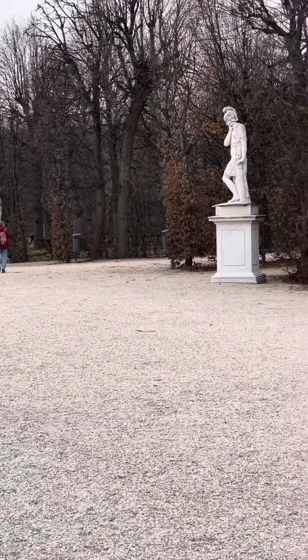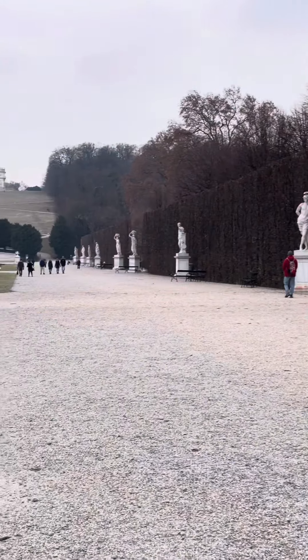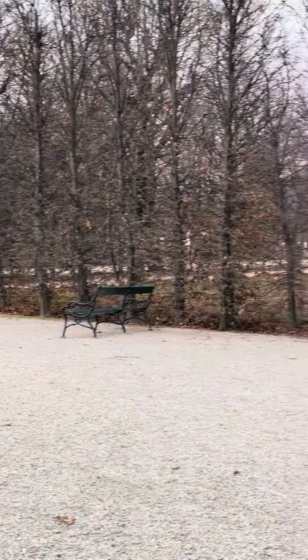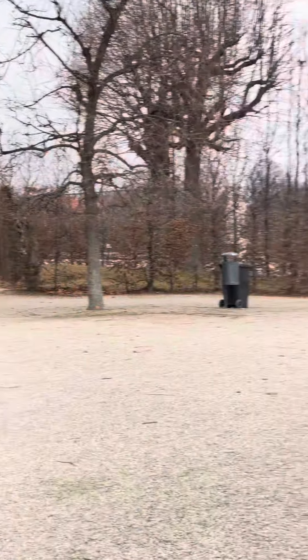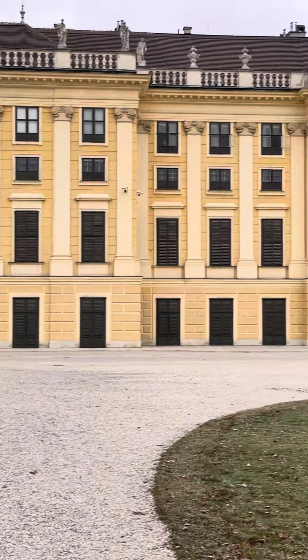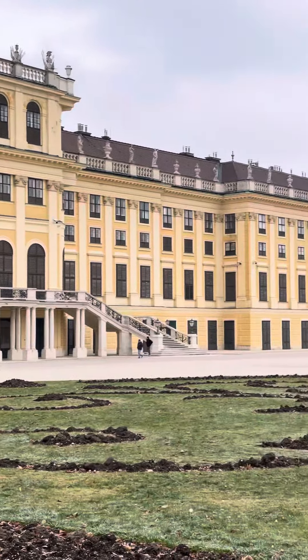There's Evan waiting for me. Statues just line the promenade here. Let's get a quick panorama of the back of the palace again — it's just amazing. We did a tour inside that was quite interesting.